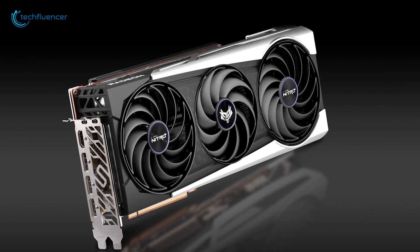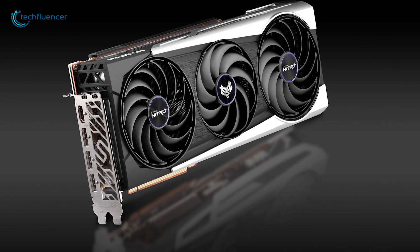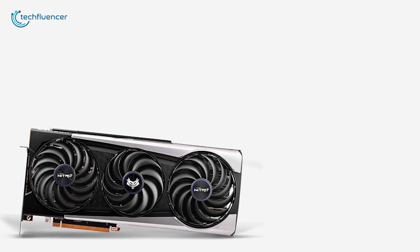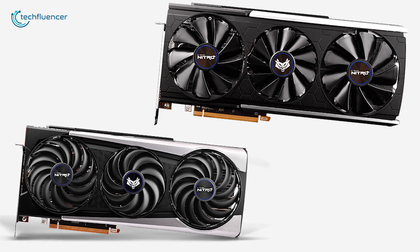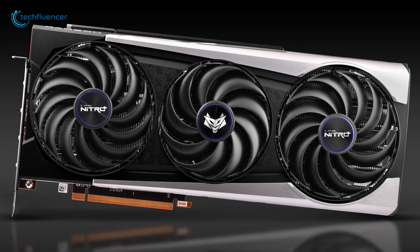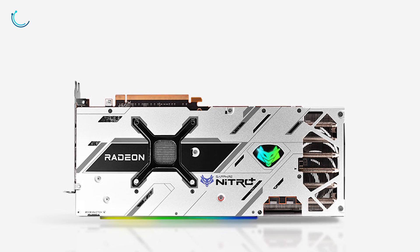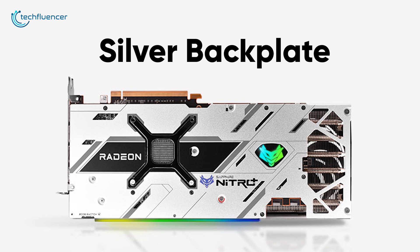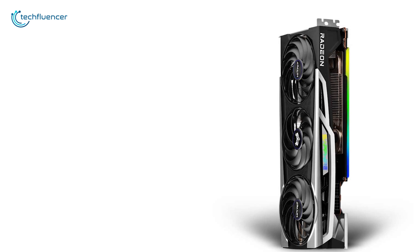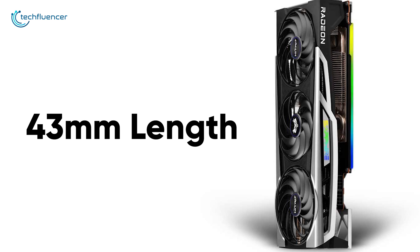At number 3, we have the Sapphire Nitro Plus — a sleek variant of the reference RX 6900 card with greater thermal performance. This GPU features a similar design to the Sapphire 5700 XT version with black and grey finishing, though the fans have been redesigned with an axial design that looks quite sleek. On the back of the card, there is a full-length silver backplate with cutouts for additional airflow. In terms of dimensions, the card is quite large at 43mm longer than the reference card.